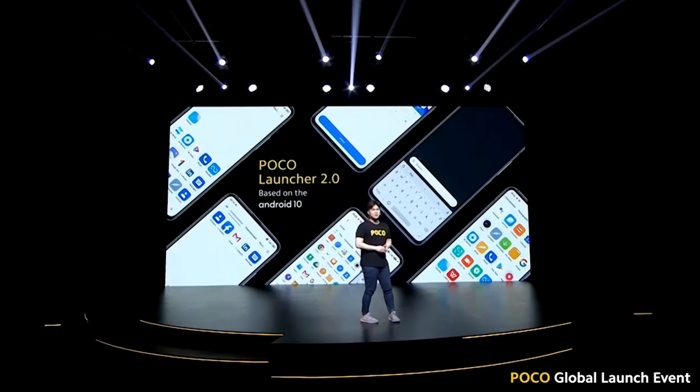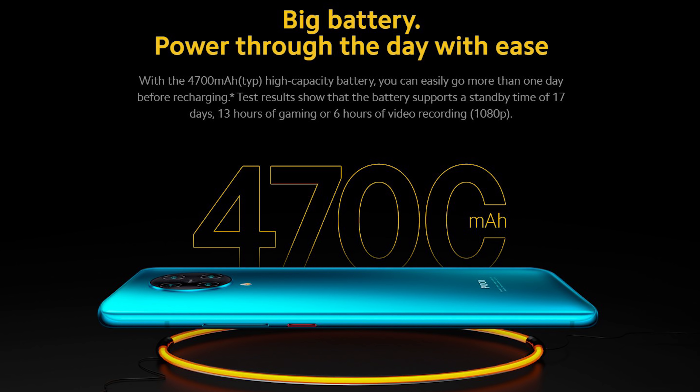This phone also packs a 4700mAh battery with 30W fast charging, said to be capable of hitting 100% in 63 minutes. Poco compared the Poco F2 Pro to the Samsung Galaxy S20 Plus and OnePlus 8 Pro, as they have almost the same chipset and specs. Poco boasts its Liquid Cool Technology 2.0 to dissipate heat, claiming an AnTuTu score of 589,983, compared to the Samsung S20 Plus at 526,273 and the OnePlus 8 Pro at 575,213.